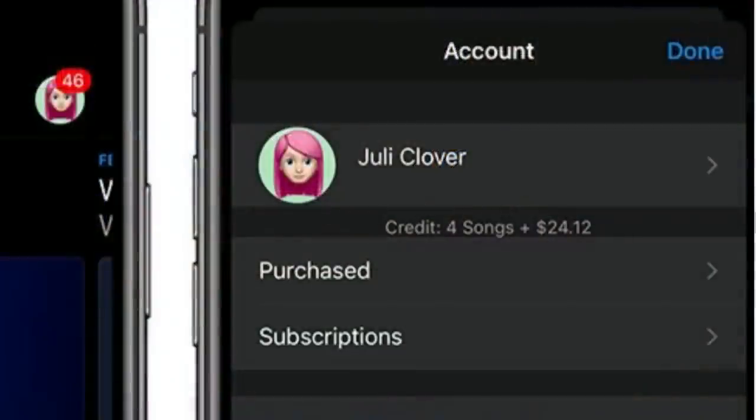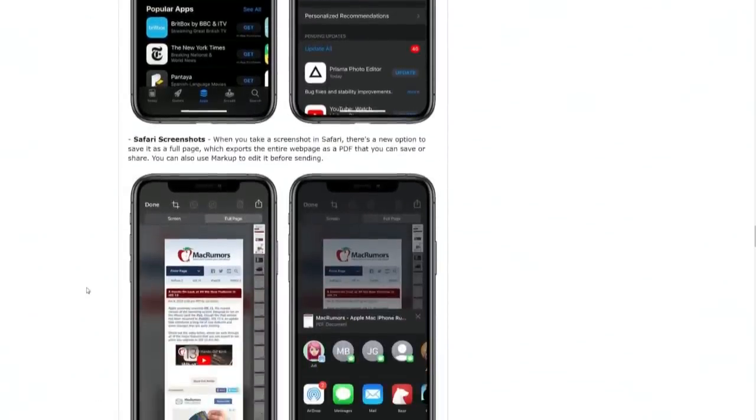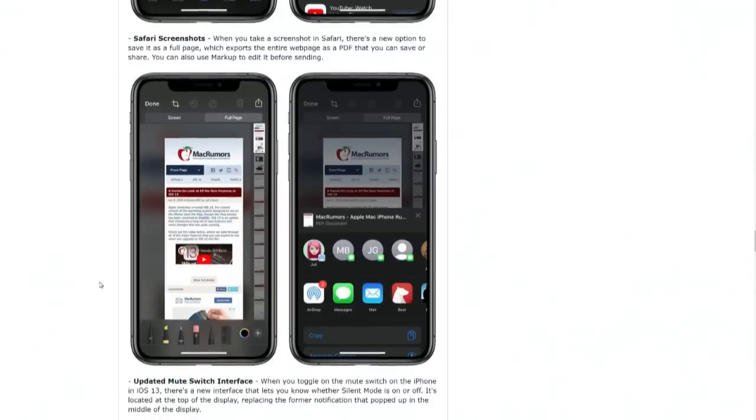Also, Julie's emoji is good — Julie's a clover. Safari screenshots: when you take a screenshot in Safari, there's a new option to save it as a full page, which exports the entire webpage as a PDF. I love this so much. It's not on Mac yet — I'd love it on Mac — but it is available on iPad. I don't want a screenshot, I want the page. Now I can get it.